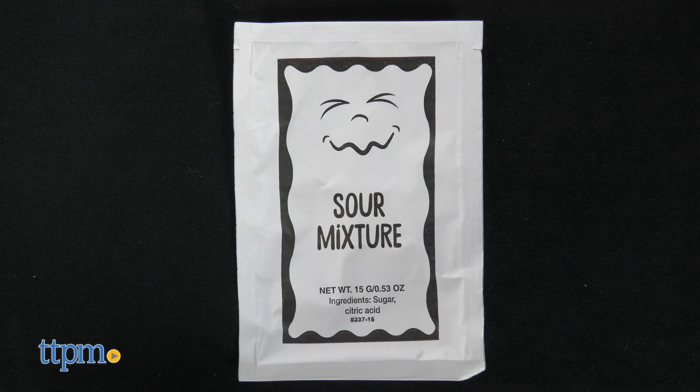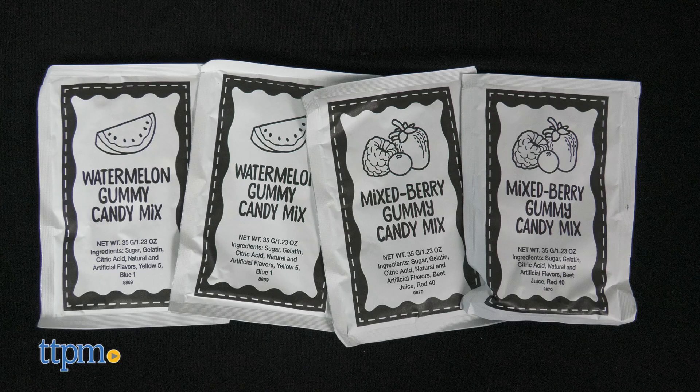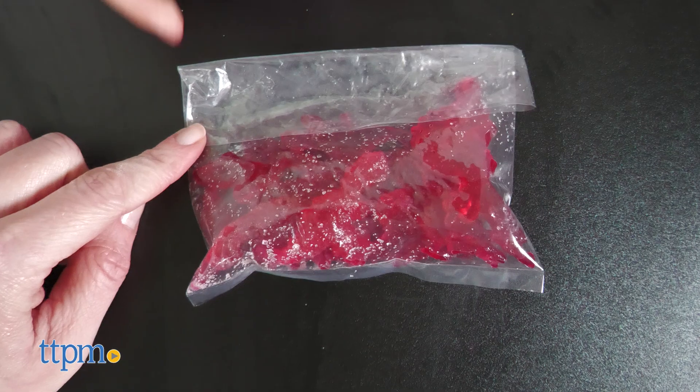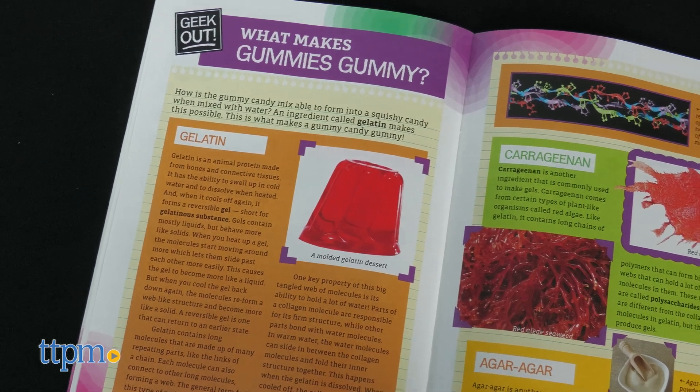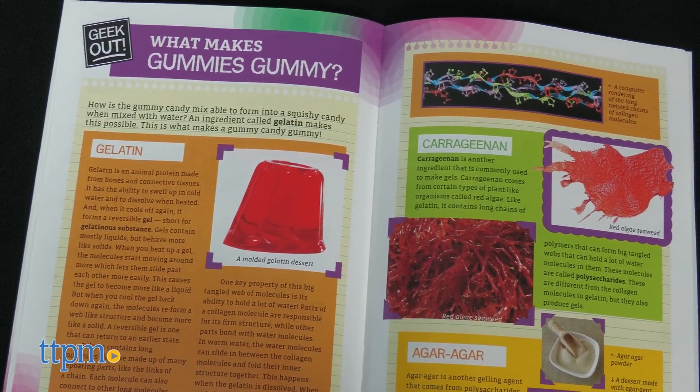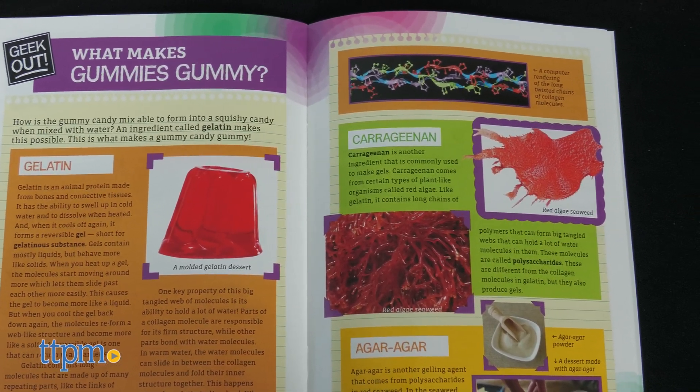The kit includes a packet of sour mixture, two packets of mixed berry and two packets of watermelon gummy candy mix, a plastic gummy candy mold, four plastic storage bags, and a sticker sheet for labeling the bags. While the ingredients do not contain allergens, some are processed in facilities that also process allergens.